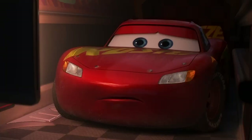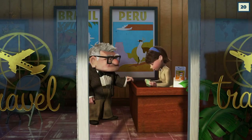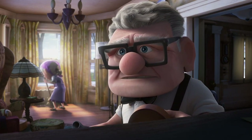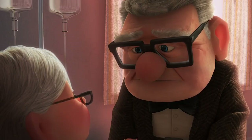An even smaller and quicker reference happens in Up. When Carl is at the travel agency, a brochure can be seen on the desk, and it's probably meant for Miami, considering who's on it. The sunglasses and hair clearly belong to Sunny Miami, one of the main characters in the short Knickknack. The Easter egg is probably the easiest to miss, with how small the image is — and the fact that we're too busy bawling our eyes out. Seriously, was that the best place for an Easter egg, Pixar?